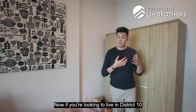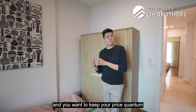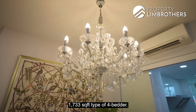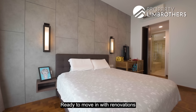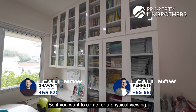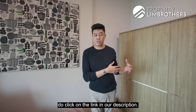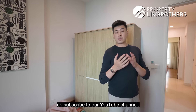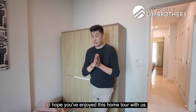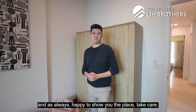If you're looking to live in District 10 and prefer a quiet, serene enclave at Duchess Avenue, keeping your price quantum below $2.9 million while getting a well-sized 1,733 square feet 4-bedder ready to move in with $120,000 of renovations already done, this is it. Contact our listing managers for a physical viewing. For more property information, click the link in our description. Subscribe to Property Brothers' YouTube channel and click the notification bell to stay updated on new home tours. My name is Mark Chan from Property Brothers — take care.